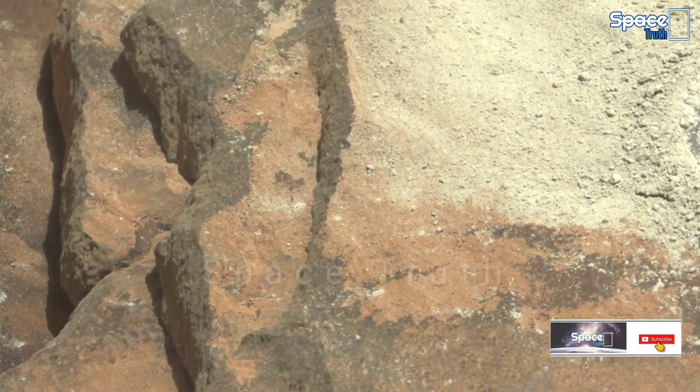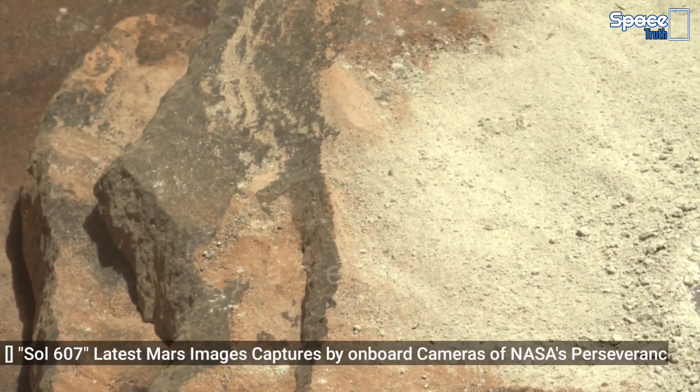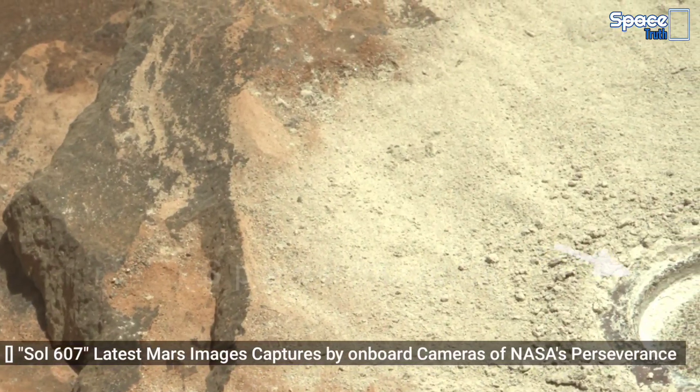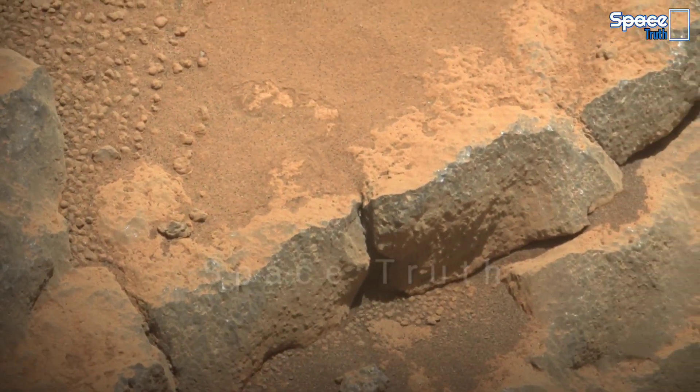So, let's observe the detailed features of the fascinating surface of Mars.